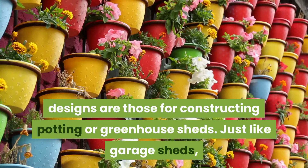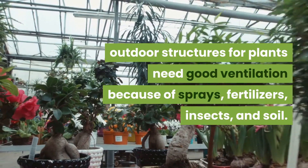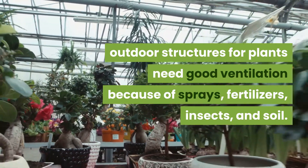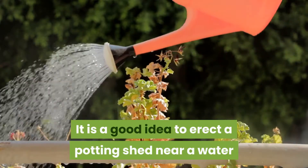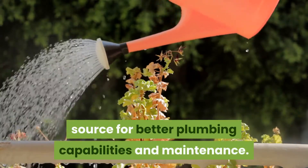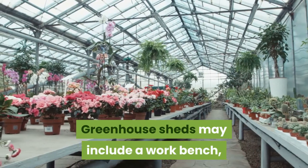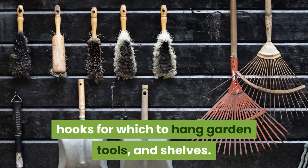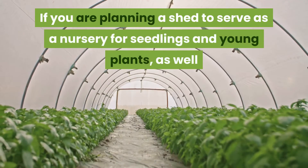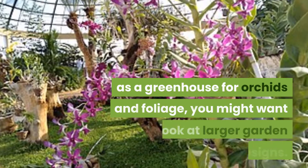Another of the most popular garden shed designs are those for constructing potting or greenhouse sheds. Just like garage sheds, outdoor structures for plants need good ventilation because of sprays, fertilizers, insects, and soil. It is a good idea to erect a potting shed near a water source for better plumbing capabilities and maintenance. Greenhouse sheds may include a workbench, hooks for hanging garden tools, and shelves.